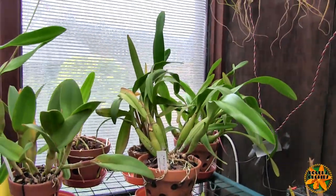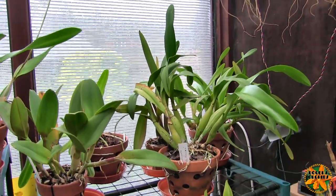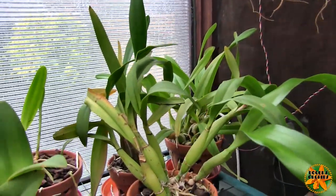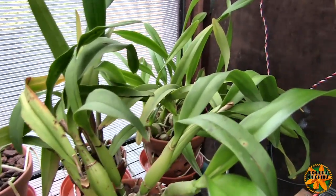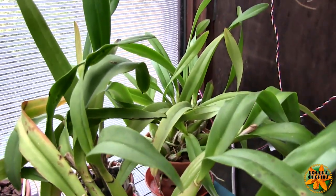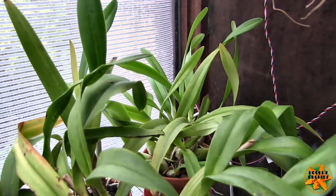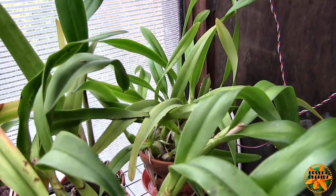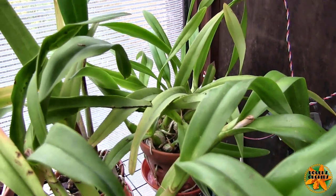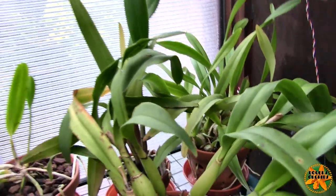It's rumored that if you want your latest growths to bloom you need to give it a rest once those growths are mature — withhold water and feed for a while. I've never done that and I haven't seen blooms on mine for absolutely ages, but there was a good reason: the plant was dying. Once I got my head around the fact that it needs an open mix and needs to dry incredibly fast, away went the bad roots and we now have a good root system and a nice healthy plant. It was nearly gone.